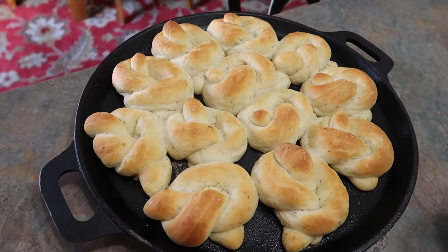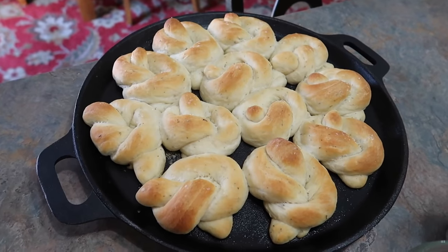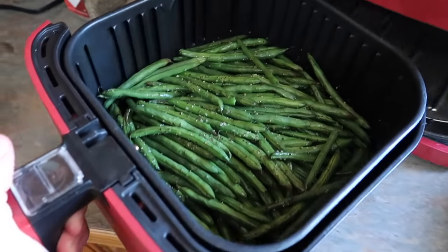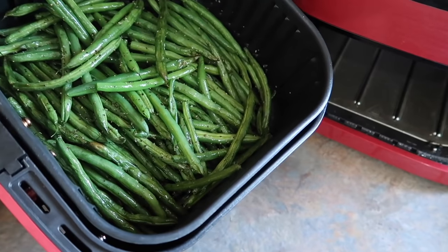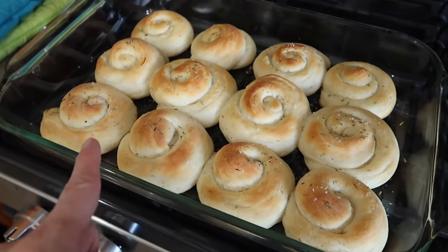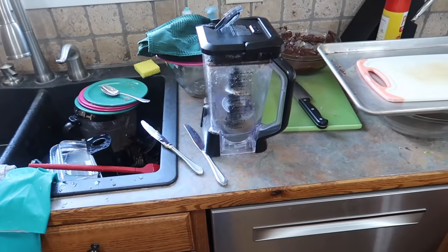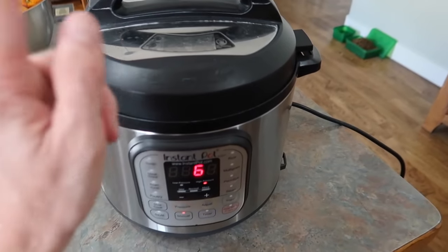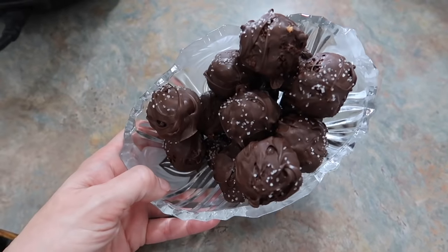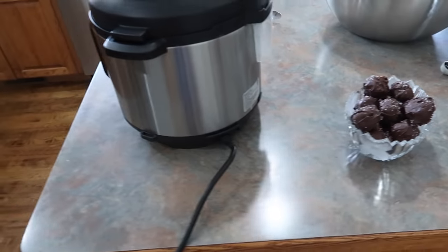I tested out a new potato rosemary roll recipe — it almost was a total fail but they rose and I was able to salvage them. I also have my green beans going in the air fryer — just oil, kosher salt, and pepper. I rolled the rolls a couple of different ways just to see which I like better; I doubled the recipe and used my KitchenAid. I'll do a whole video on them later. Mashed potatoes are going in the Instant Pot, and I also made another batch of my coconut date triple bites because I had more dates at the house — a little sea salt on top. Yum.